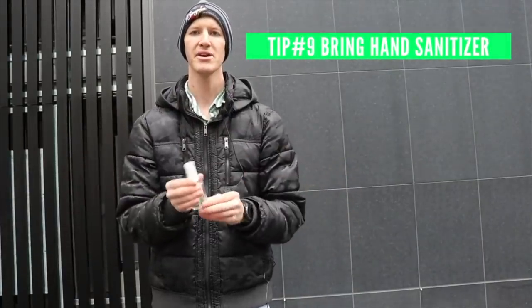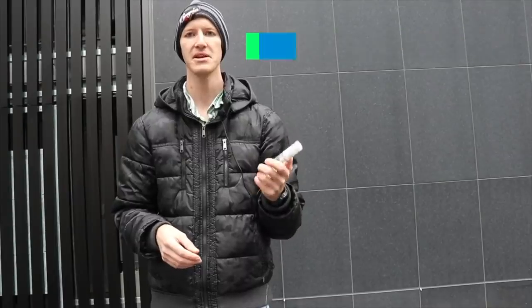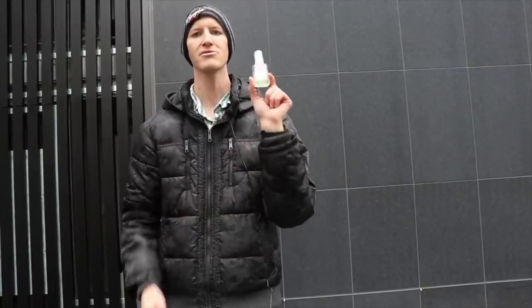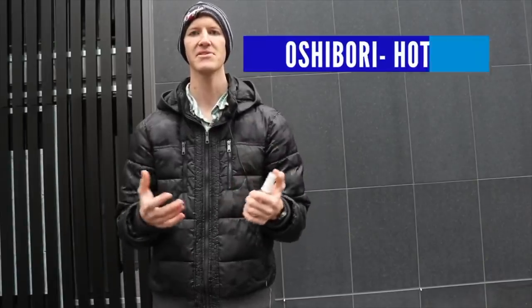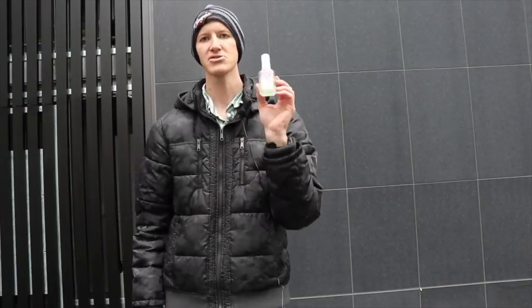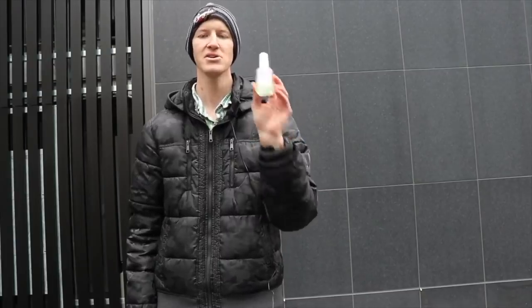Tip number nine: bring hand sanitizer. I say that because some restrooms you go to do not have soap. That's not true for big malls, which usually have soap, but if you're at a park, for example, sometimes there's no soap whatsoever — so I carry this all the time. Additionally, when you go to a restaurant you will be given an oshibori, which is basically a wet towel used to wipe your hands. But hand sanitizer kills 99% of germs, and it's something you must have when you come to Japan.